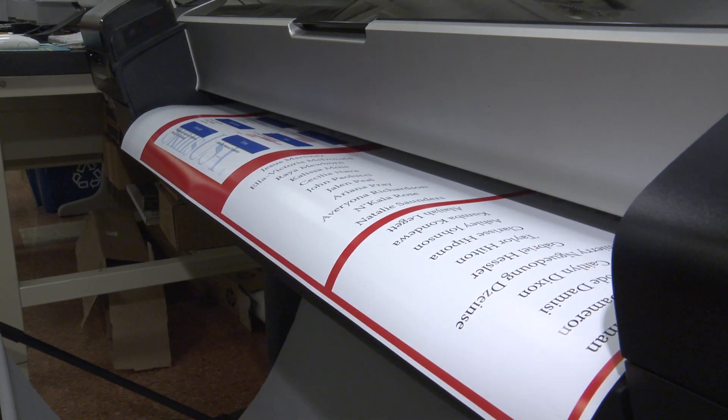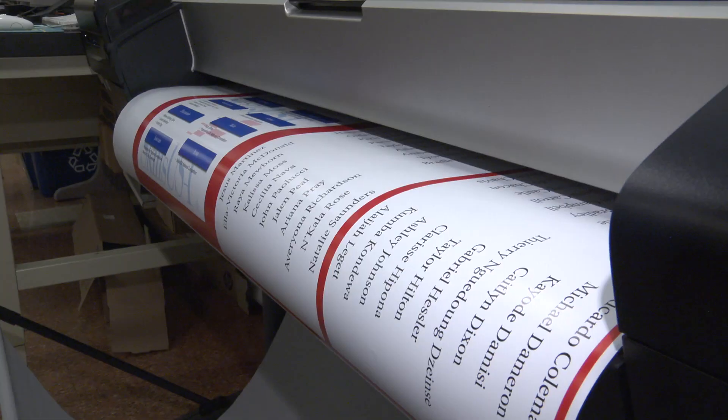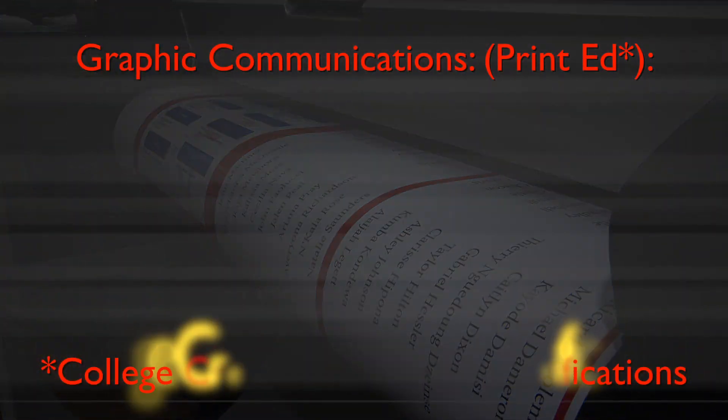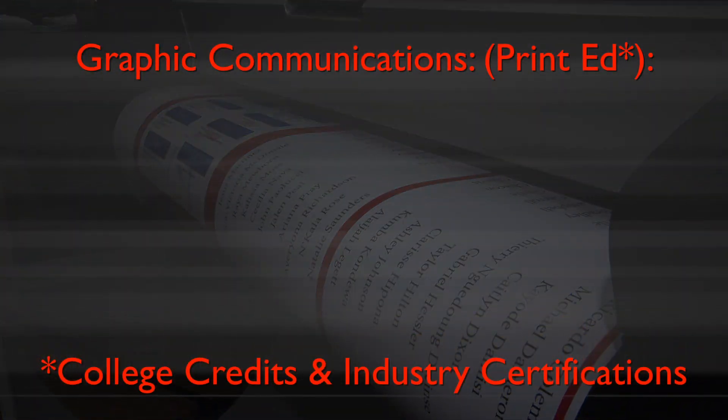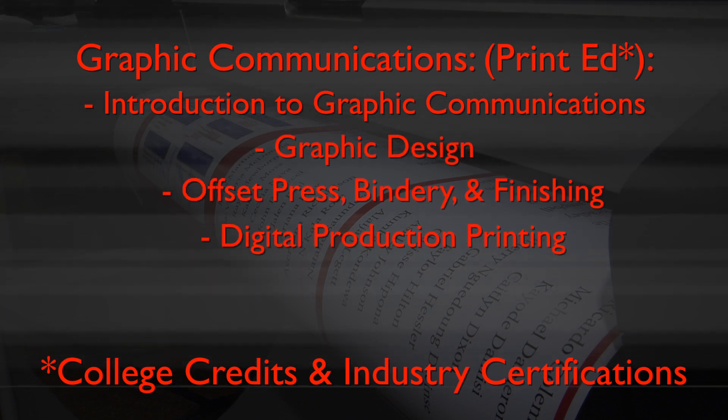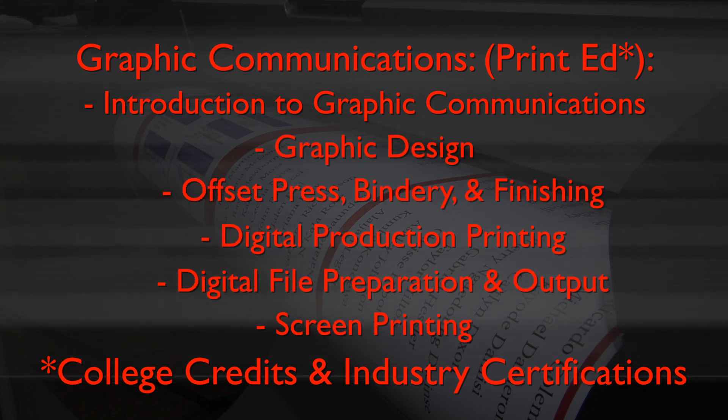Offset Press and Bindery Operations, Digital Production Printing, and I'm working on Adobe Certifications right now. Fourteen high school CTE Graphic Communications programs in Maryland are accredited. Students can earn college credits through articulation agreements, and they earn industry-recognized certifications.